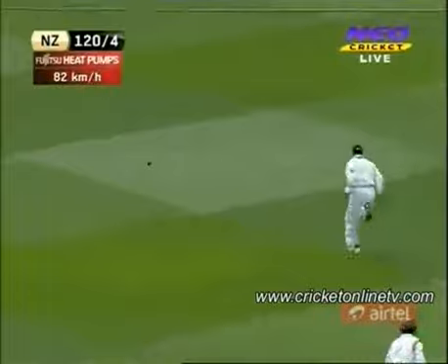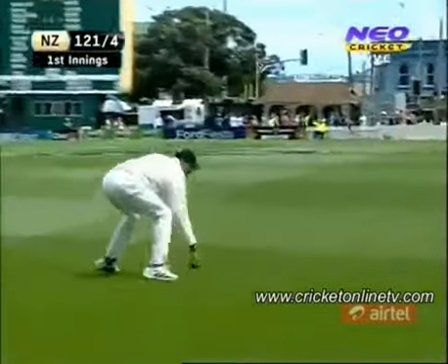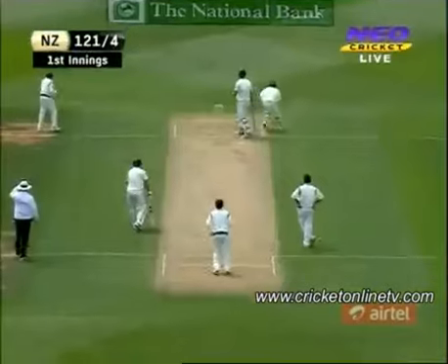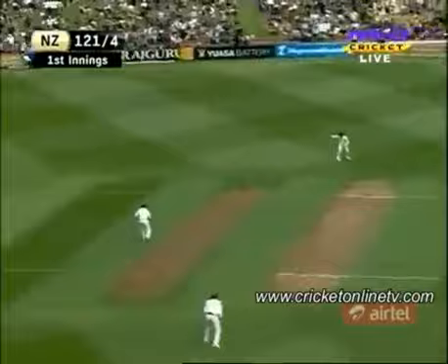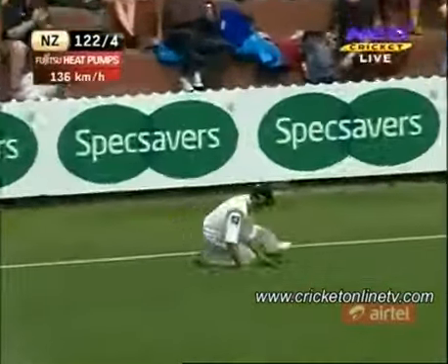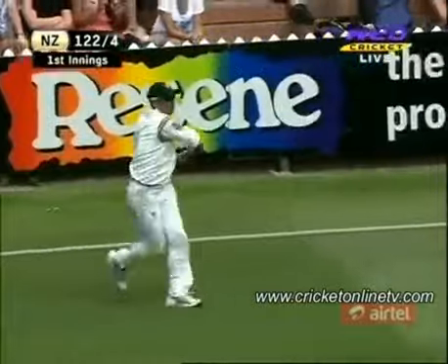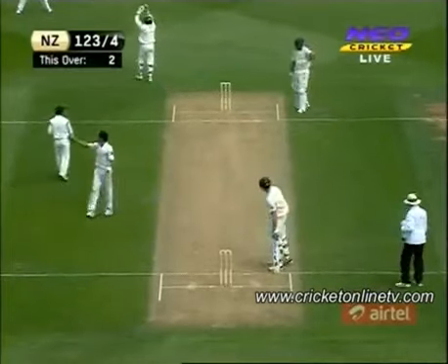This one has slipped away down the leg side — whether the batsman's got anything on this we'll have to wait and see, but they have completed two runs. They've been extremely disciplined in the series. Cracked away by Taylor, got it away back with a point, a real chase, nicely stopped out there — good shot and some good fielding.